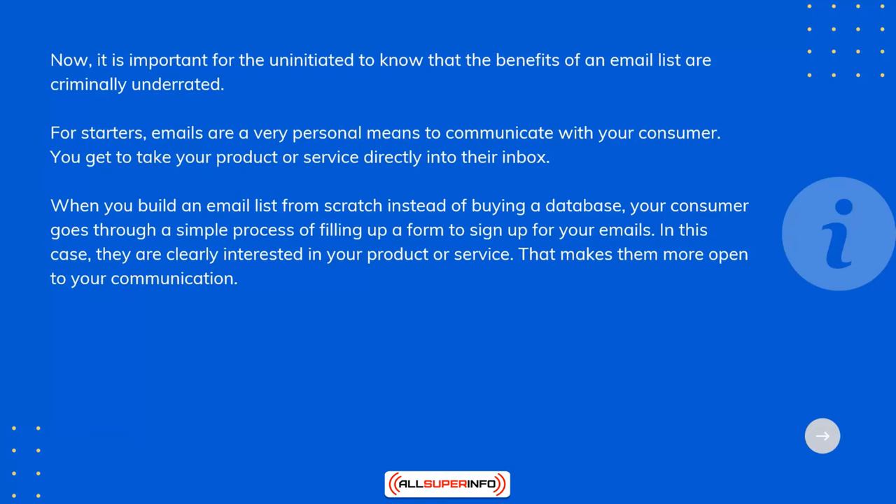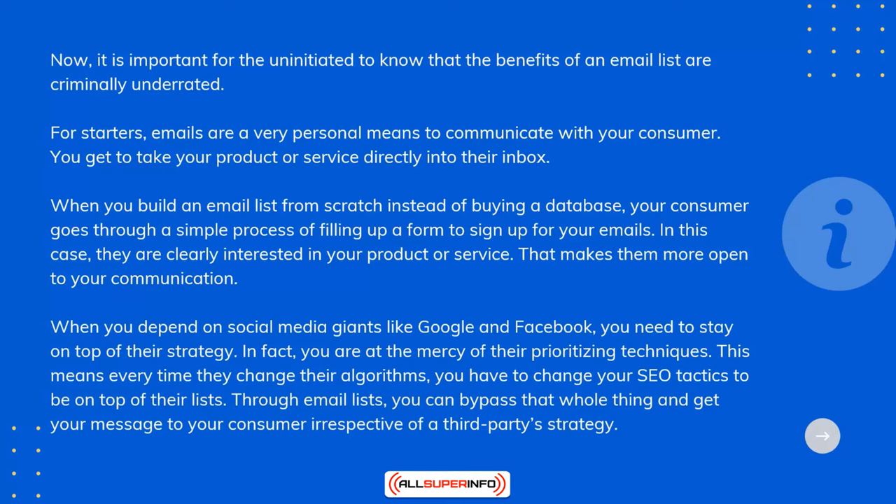When you depend on social media giants like Google and Facebook, you need to stay on top of their strategy. In fact, you're at the mercy of their prioritizing techniques. This means every time they change their algorithms, you have to change your SEO tactics to be on top of their lists. Through email lists, you can bypass that whole thing and get your message to your consumer, irrespective of a third-party strategy.